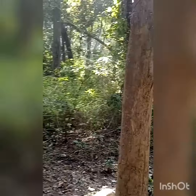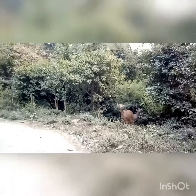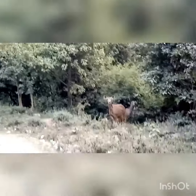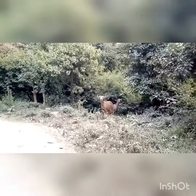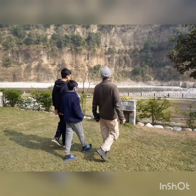This is a beautiful jungle. This is a good place for the summer deer. Finally, the tiger was very good.